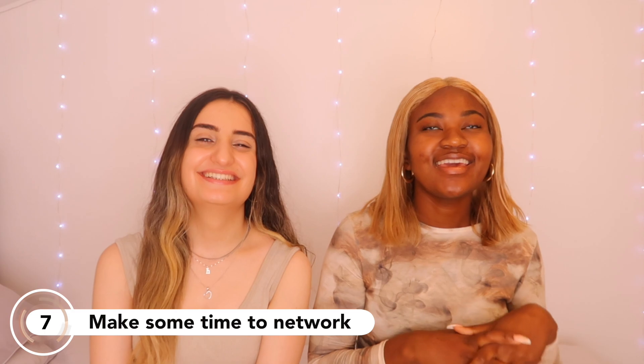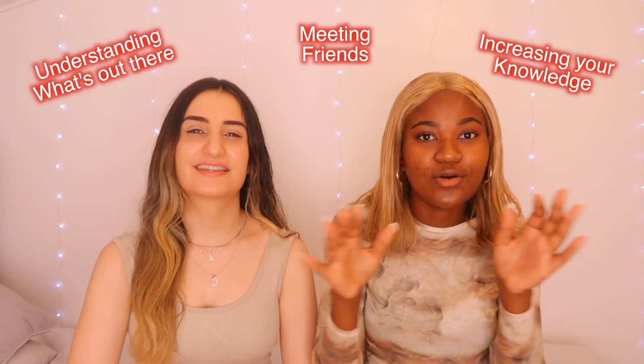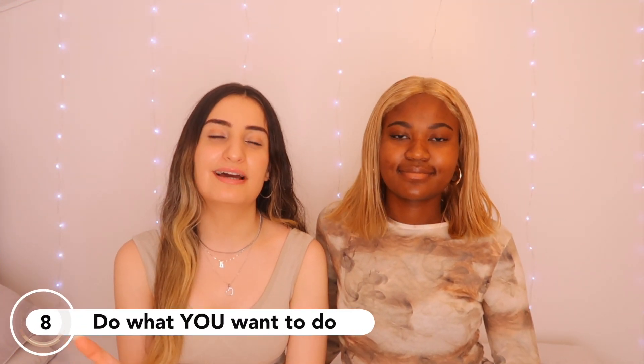Our seventh tip is to network. Networking is so important for meeting friends, increasing your knowledge, and understanding what's out there. Make yourself uncomfortable and go for those experiences and opportunities you usually wouldn't. Medical school is really what you make it — network, discover people, make a LinkedIn, put yourself out there and you'll be surprised what opportunities come knocking. Networking doesn't mean you need to make a YouTube channel; just finding friends and connections is still a great thing.